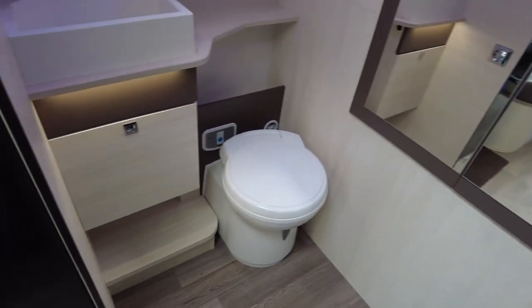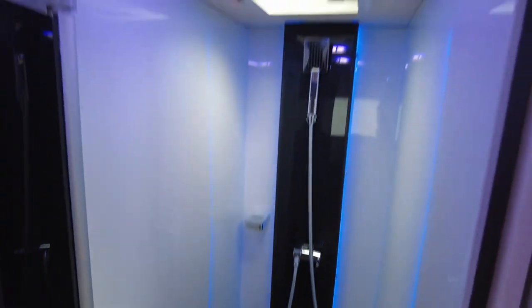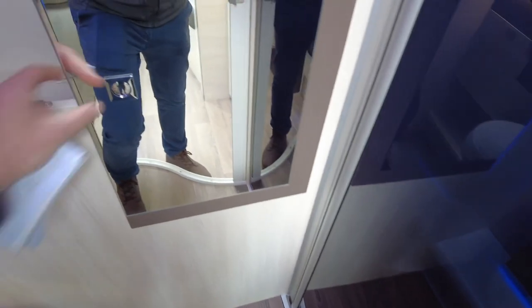Into the bathroom — a very, very good size bathroom, with a separate shower which you can see just here. Nice LED lights in there. You've got a good size wardrobe just at the back with your infill cushions in there as well.